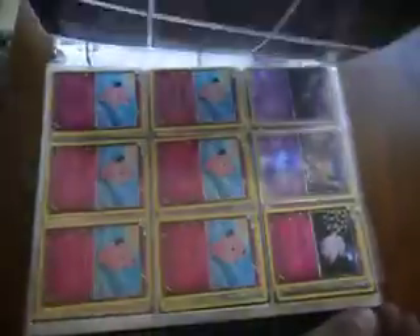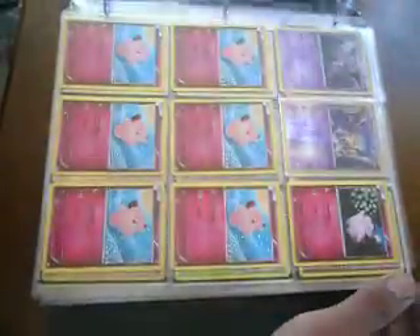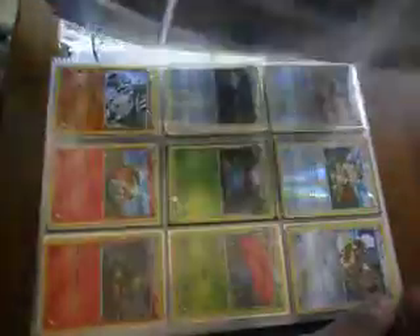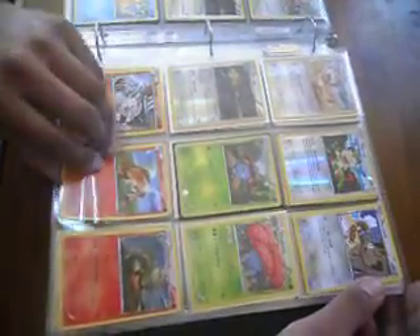If you guys see anything you like, just let me know — willing to trade. Also looking for the Butterfree, Holo Butterfree. Also the Reverse Hollows of Generations.